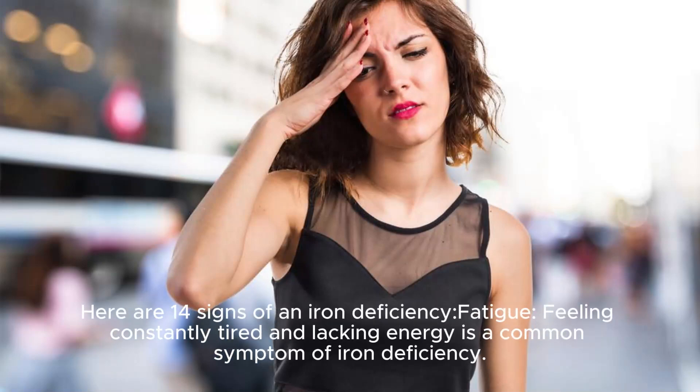Here are 14 signs of an iron deficiency. Fatigue: feeling constantly tired and lacking energy is a common symptom of iron deficiency.